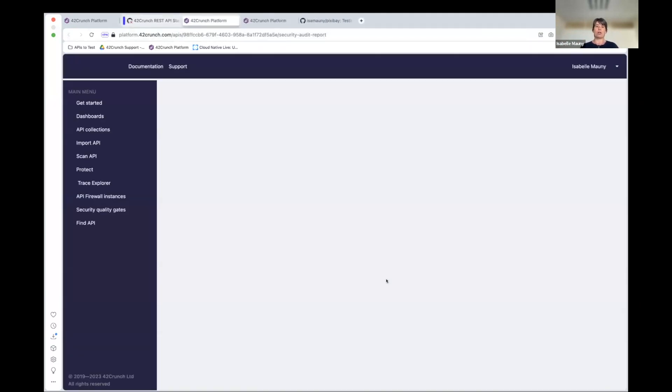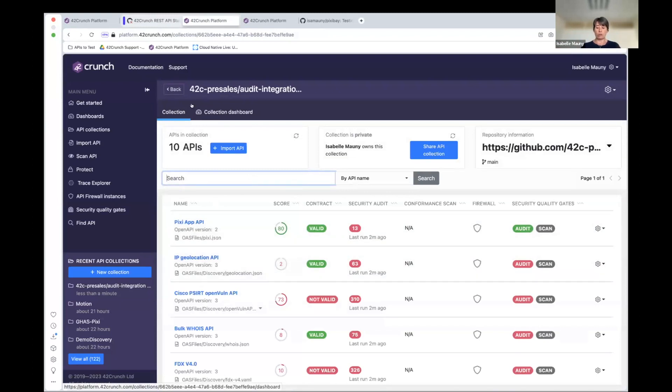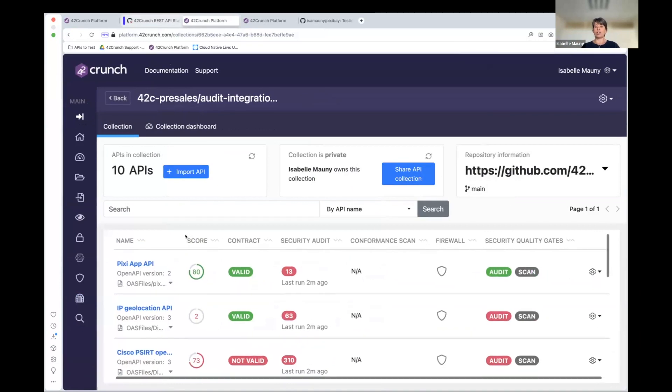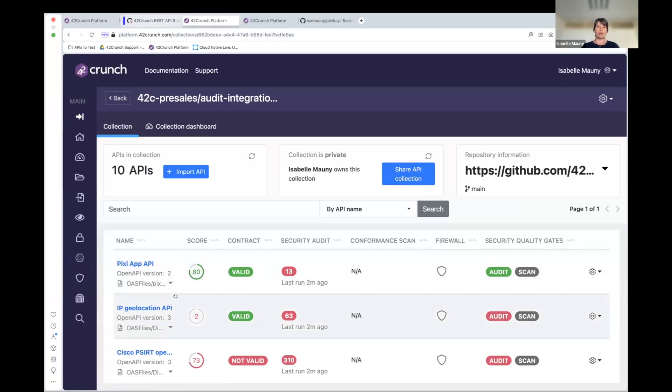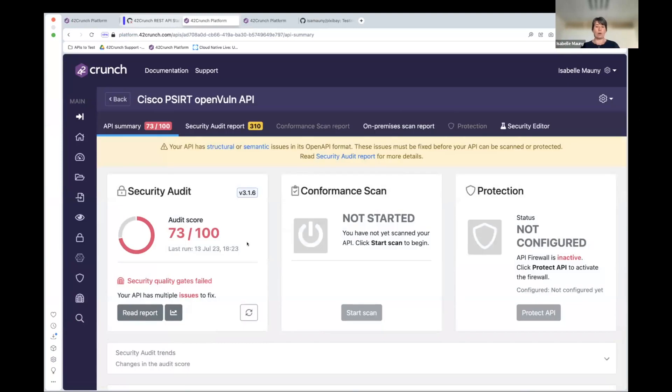Let's look at what got imported. We have created a 'collection' — think of it as a container for a number of APIs. Here we have 10 APIs found in that repo and uploaded. We can see a score, whether the contract is valid, the number of issues found, and whether the file passed the security quality gates. Let me zoom in on what the audit actually does. Taking one example here, we see a score of 73 — which is actually pretty decent. Most of our customers when they put security gates in place set the limit around 70-75.